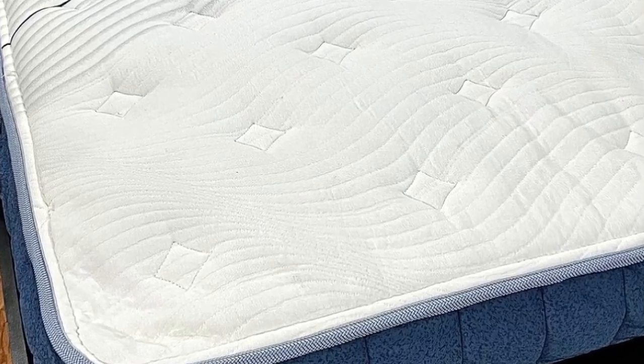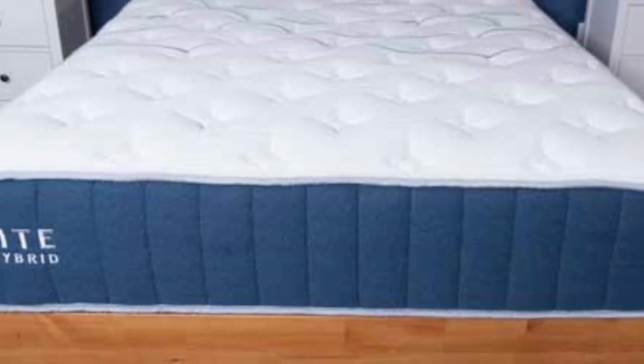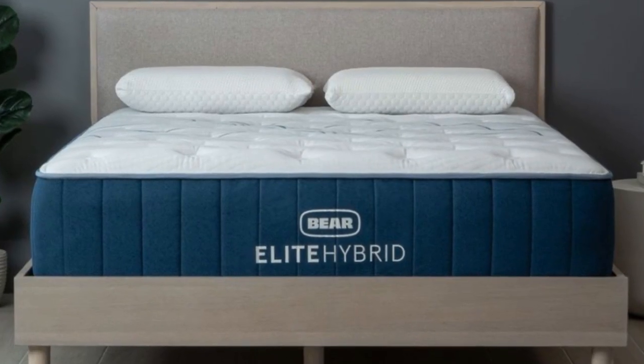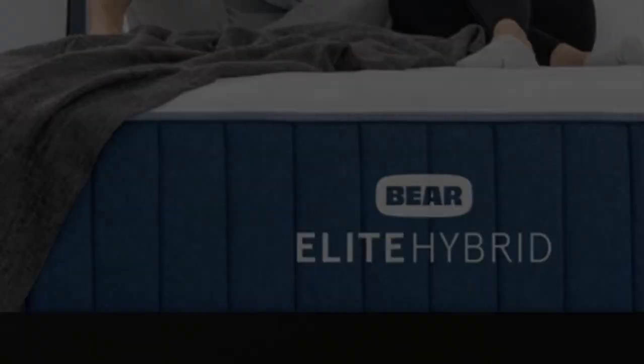The secret, of course, is the Bear's memory foam construction. There are two comfort layers — the first being a graphite-infused gel foam layer, which assists with cooling. The second layer is a transition foam that helps with ease of movement.